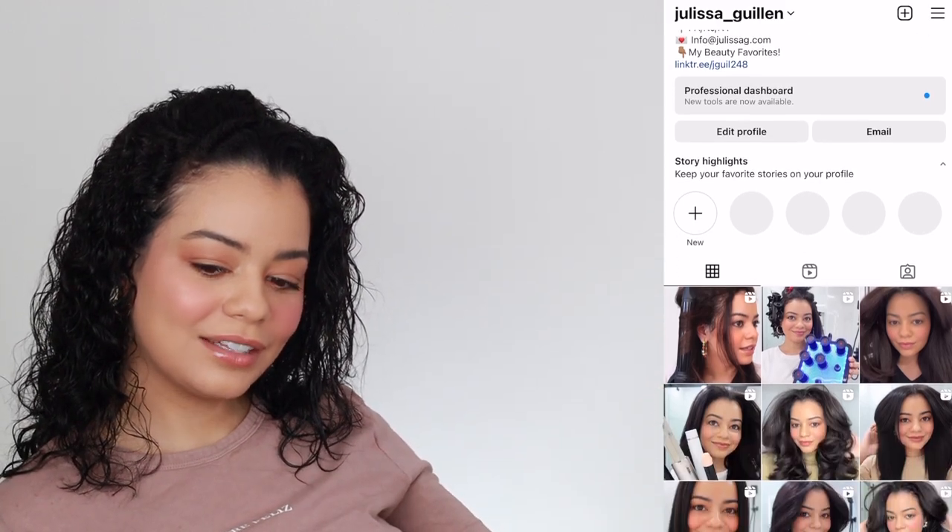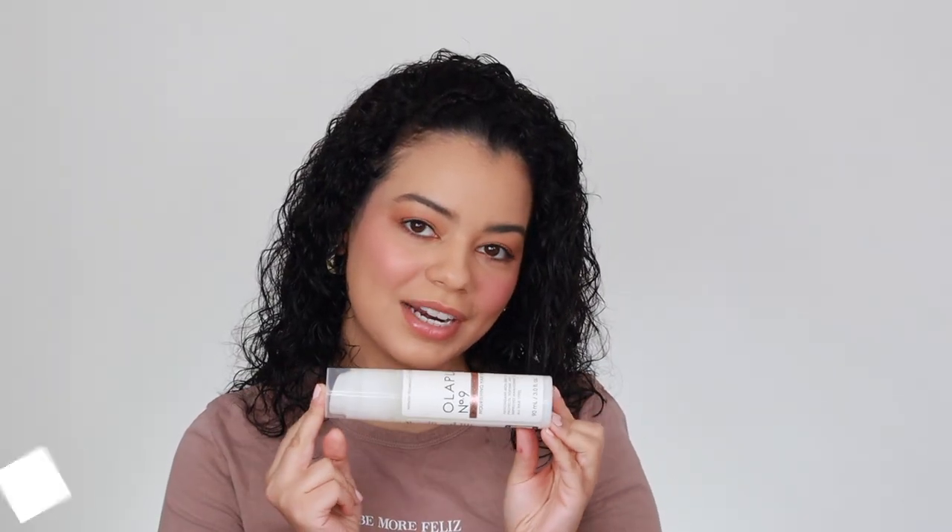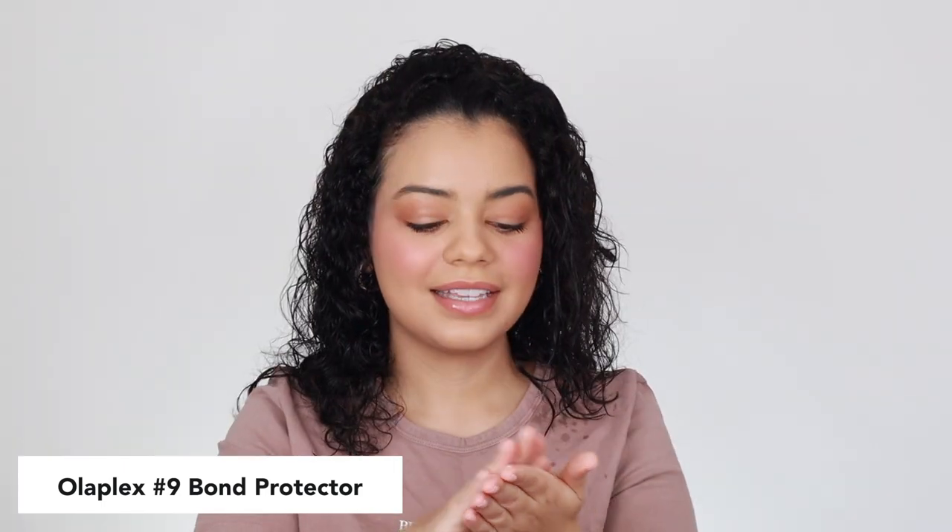I'm going to use the Olaplex Number 9 to prep my hair before my blowout. This is the perfect first step to a nice blowout — it's going to protect your hair from the heat. It's a serum so it's very lightweight and it feels literally like skincare. It's going to repair heat damage and over time it's going to make your hair a lot stronger. I've been using Olaplex products for years and I really love how it works on my hair.